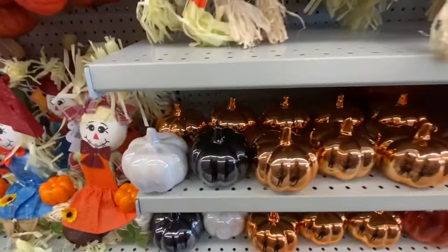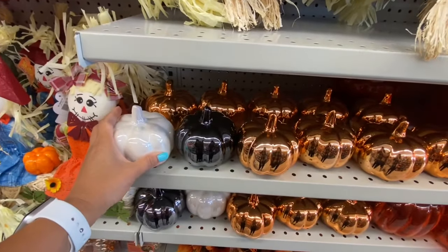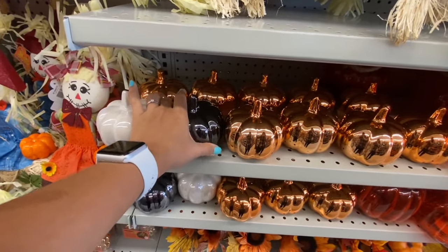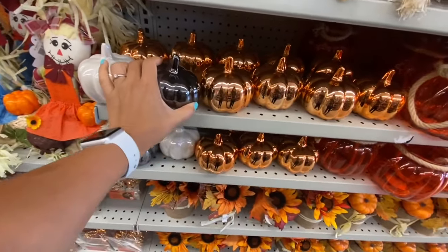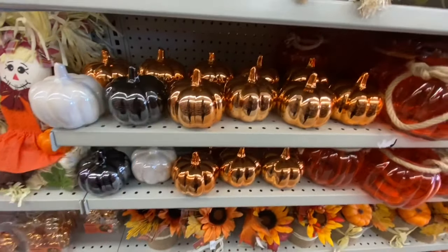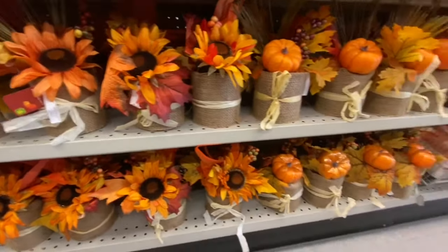Look at these metallic or acrylic pumpkins — they were $2.50. This black one was found only at this location. I've been to a few different locations and none of them had black, and I absolutely love that black color on the pumpkin.